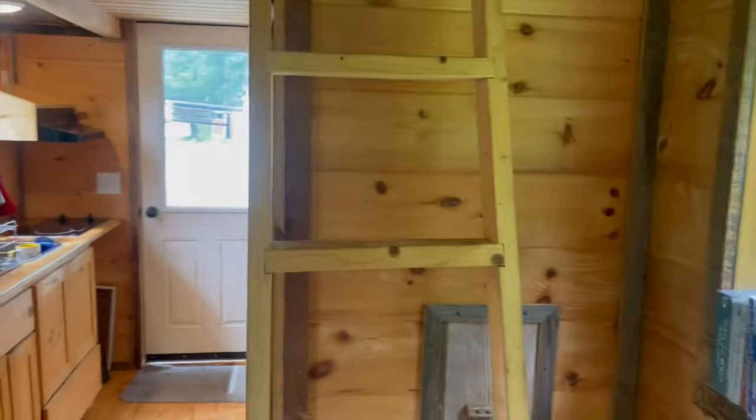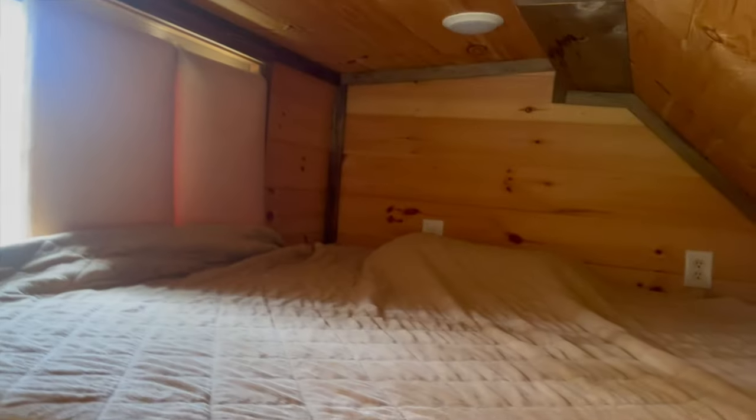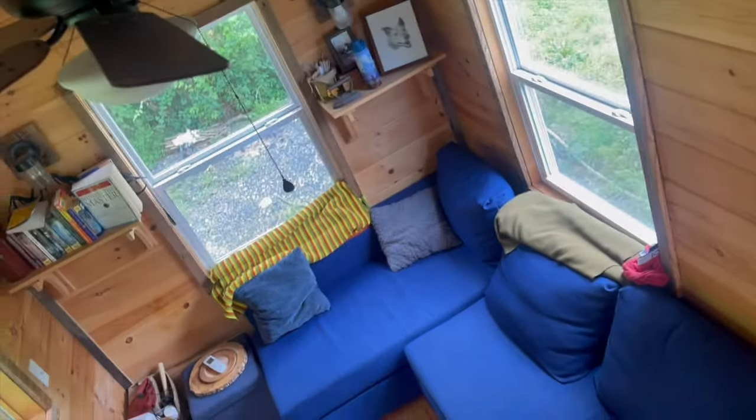There's the loft. Going up the stairs. Nice, comfy loft. And then from up here, you can see the house.